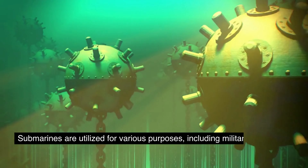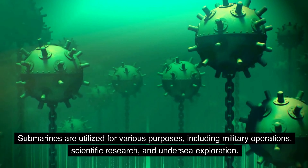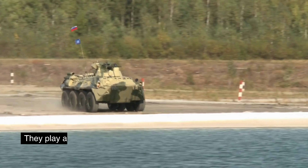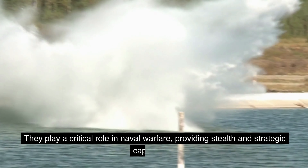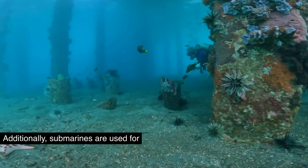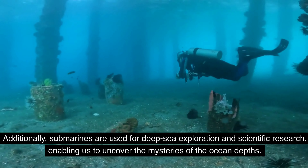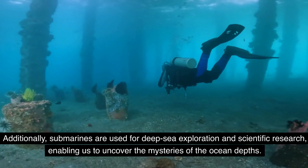Submarines are utilized for various purposes, including military operations, scientific research, and undersea exploration. They play a critical role in naval warfare, providing stealth and strategic capabilities. Additionally, submarines are used for deep-sea exploration and scientific research, enabling us to uncover the mysteries of the ocean depths.